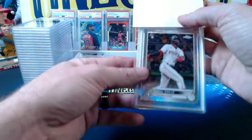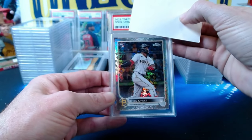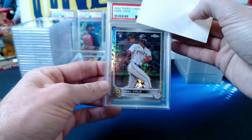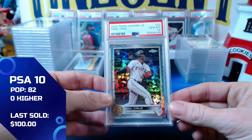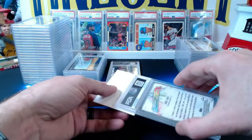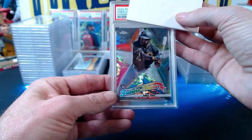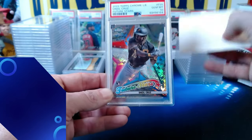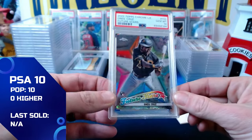Next: a 2022 Topps Chrome Logo Fracture Edition O'Neal Cruz base card. One of the most popular and valuable sets of the year — sent several in. This one comes in at a gem mint 10. Then the 2022 Topps Future Stars Logo Fracture Edition O'Neal Cruz insert — also a gem mint 10.